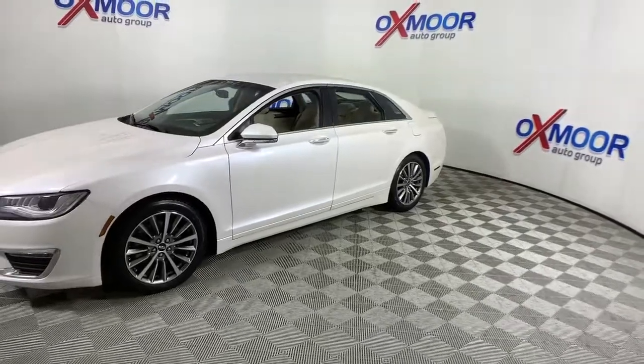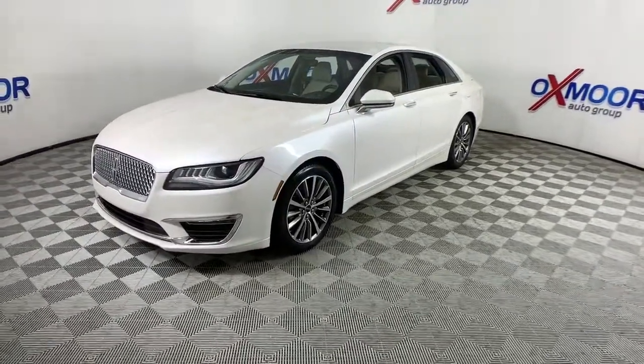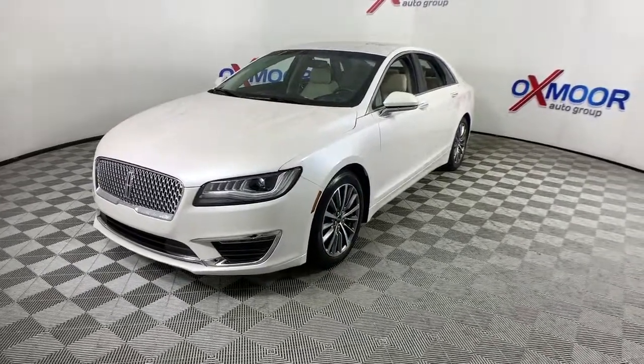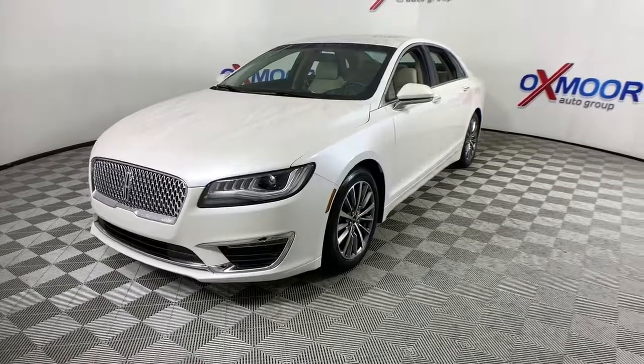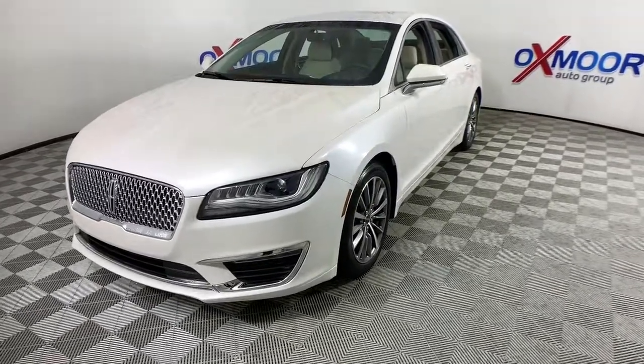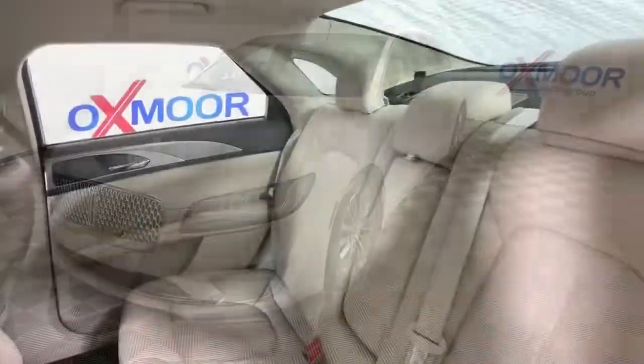This sleek MKZ is the antidote to today's hectic world. With quietly powerful performance, touch screen infotainment, standard driver assist features, a lush interior, and impeccably tasteful styling, this four-door luxury sedan delivers the calm you crave. The following are some of this vehicle's highlighted options.